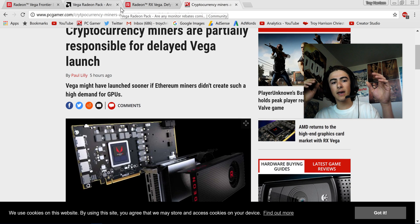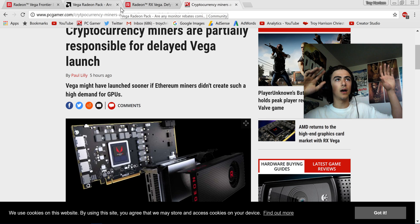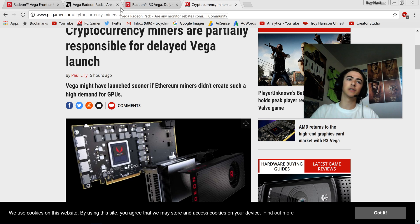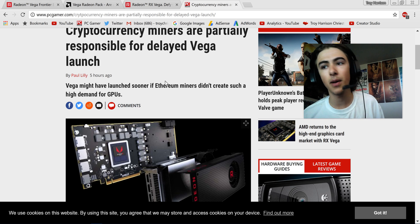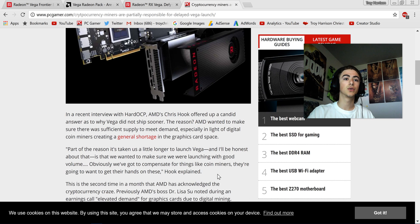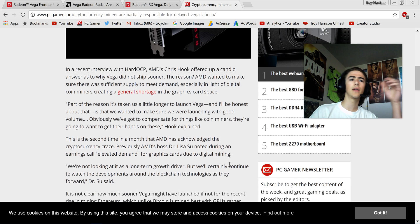According to a PC Gamer article, the reason RX Vega had so many leaks and everyone thought it was going to launch for months before it actually did is because of Ethereum miners. There was such high demand for GPUs that AMD didn't want to launch without enough supply — they were worried miners would come and grab all the cards super quickly. So AMD has been making a ton of cards to prepare.